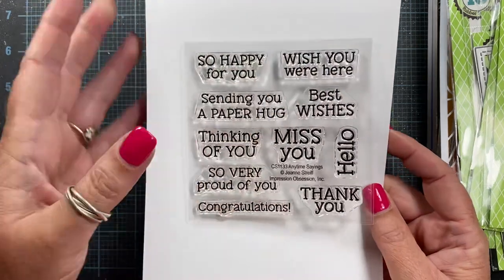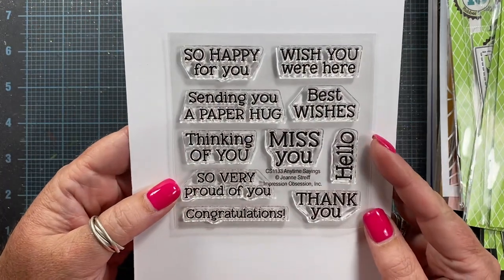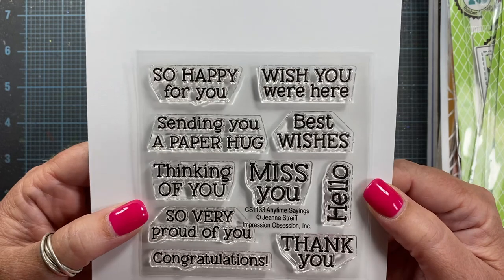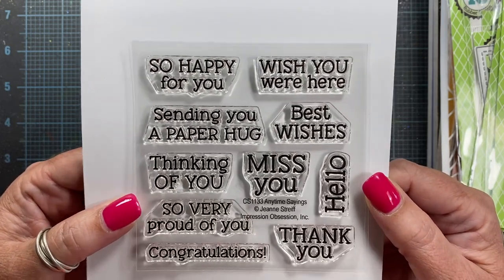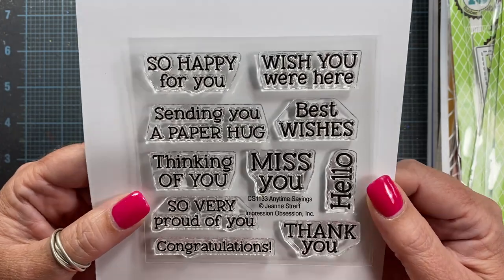Also from Genie, we have Anytime Sayings. This one is a smaller four by four set, which brings the price point down. So happy for you, wish you were here, sending you a paper hug, best wishes, miss you, et cetera. A really good set, and I love the typewriter font that Genie's been using.